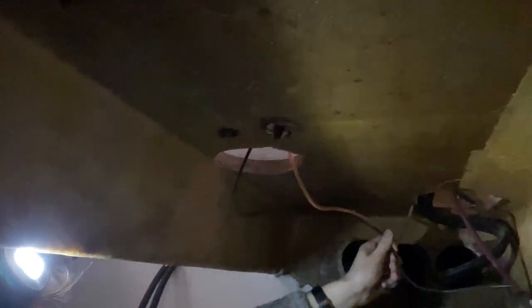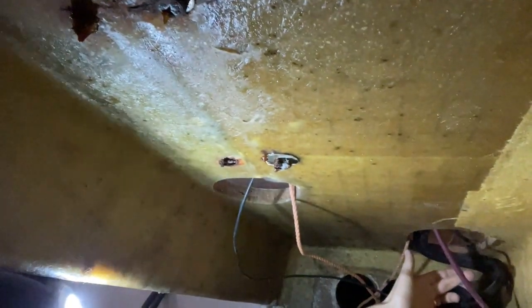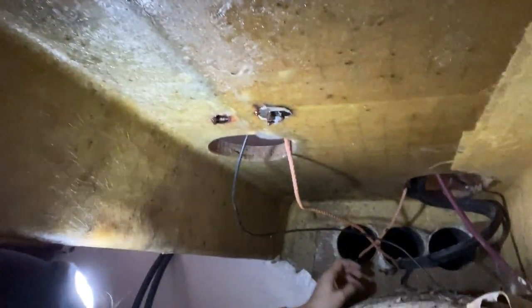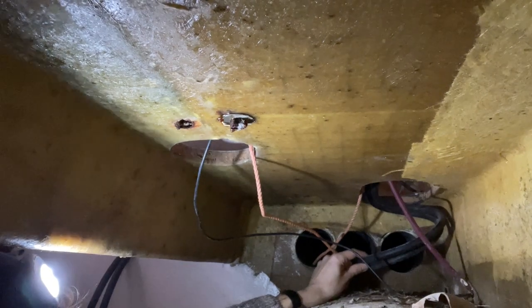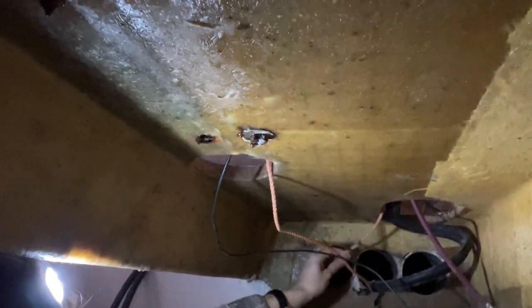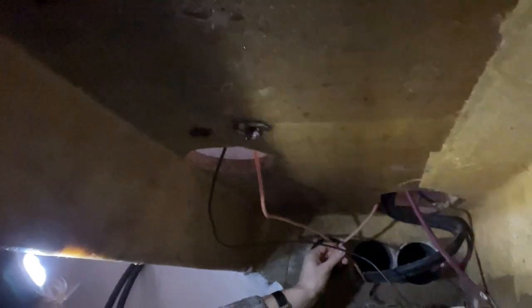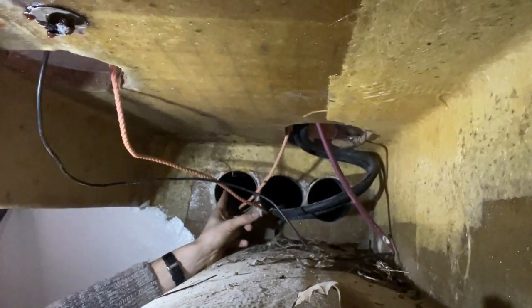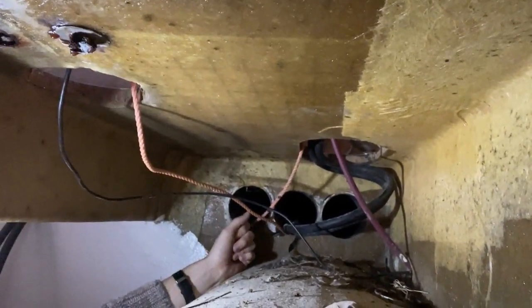This is what the cable situation currently looks like. This is my camera that I used to reverse engineer all the inaccessible stuff on the boat. This is just a Bowden tube remaining from the old system but doesn't do anything right now. Then you have the hydraulics going straight to the rudder, and these two placeholder ropes I'm using to pull cables through from the engine room all the way to the helm.